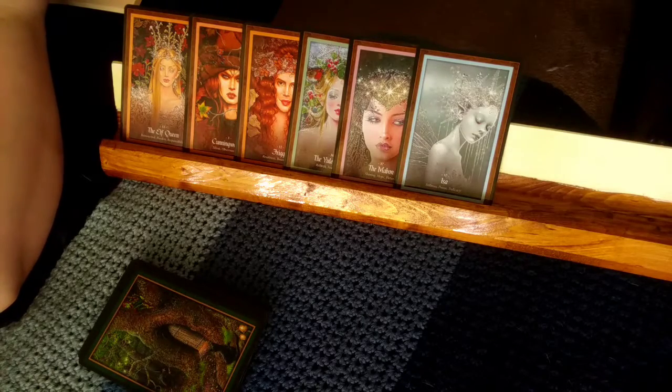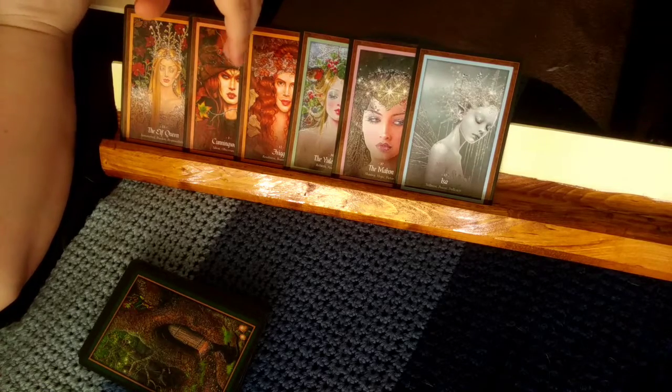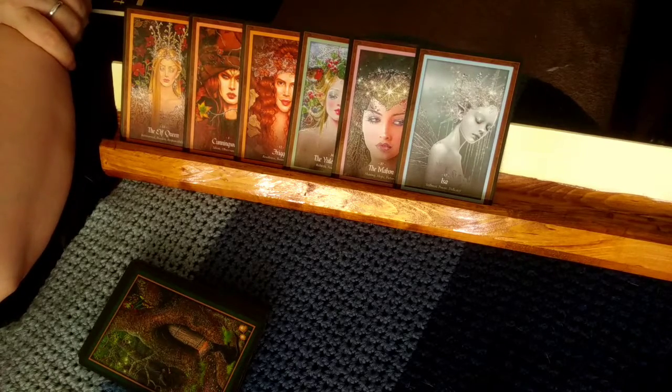Wow — look at that. From spring, through fall, through winter. That's amazing. That's a beautiful reading. That's gorgeous.